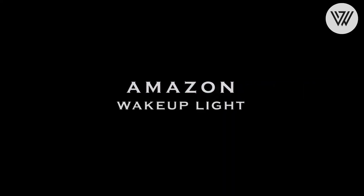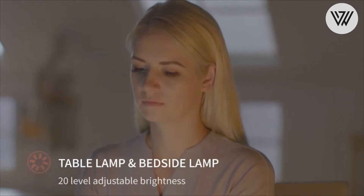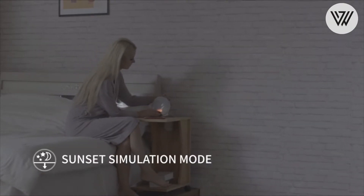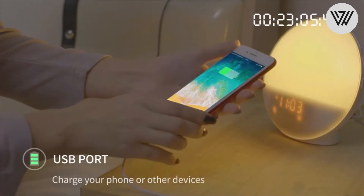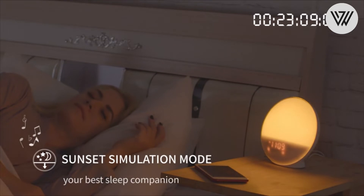Amazon Wake Up Light. It consists of a seven-color night light and alarm clock for the bedroom. The light offers seven different colors and 20 levels of warm light. You can use it as a night light, reading light, or atmosphere light. The night light is suitable for birthdays, parties, weddings.